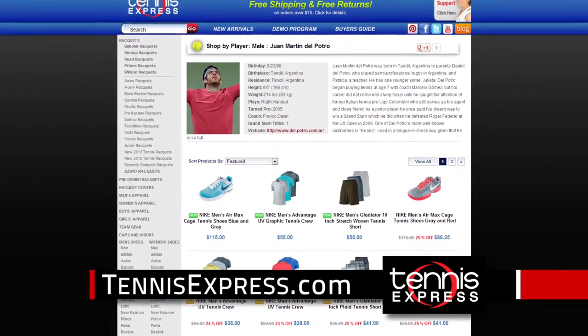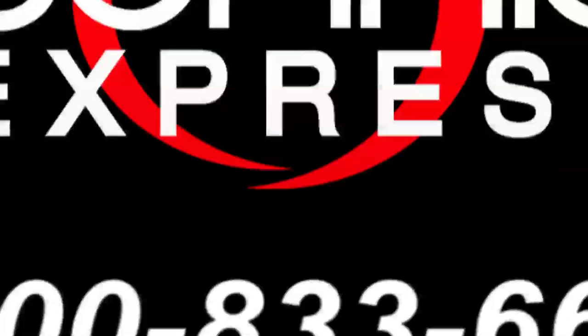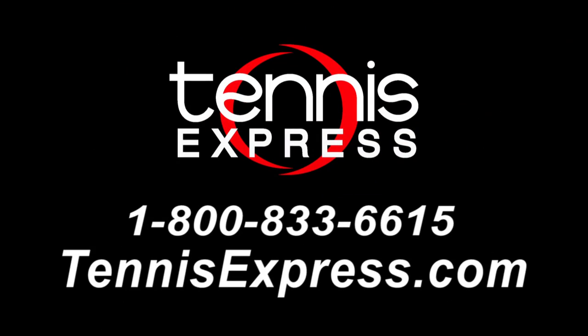Get bold style like Juan Martin Del Potro in the Advantage UV Graphic Crew and Gladiator Short. Shop all new Nike gear at TennisExpress.com.